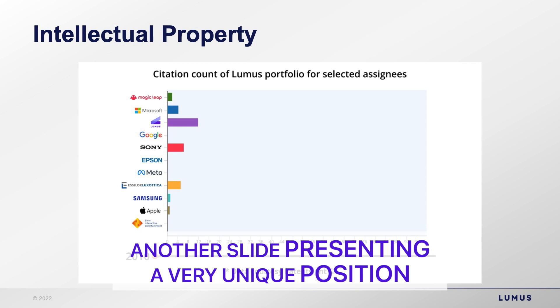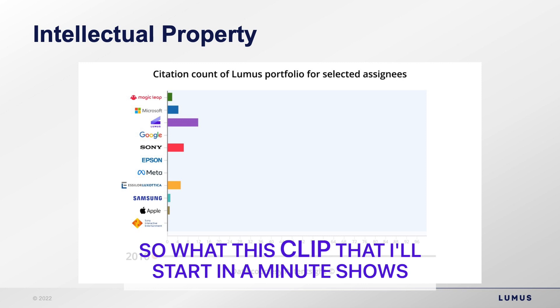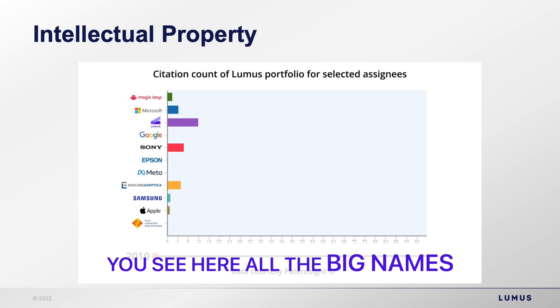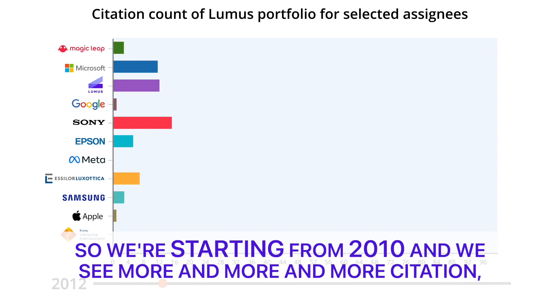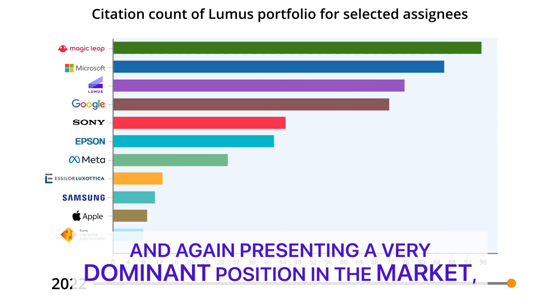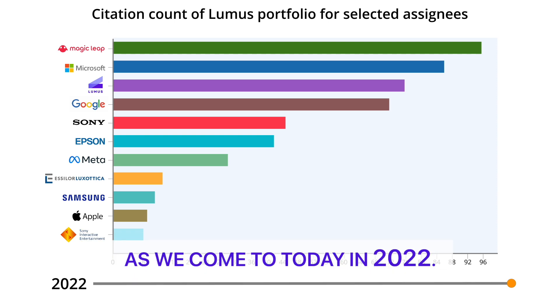This slide highlights our unique intellectual property position. The clip shows the citation count of Lumos patents alongside patents of other selected assignees in the industry — all the big names are represented. Starting from 2010, we see more and more citations accelerating as the industry matures, presenting a very dominant position that has accelerated through to 2022.